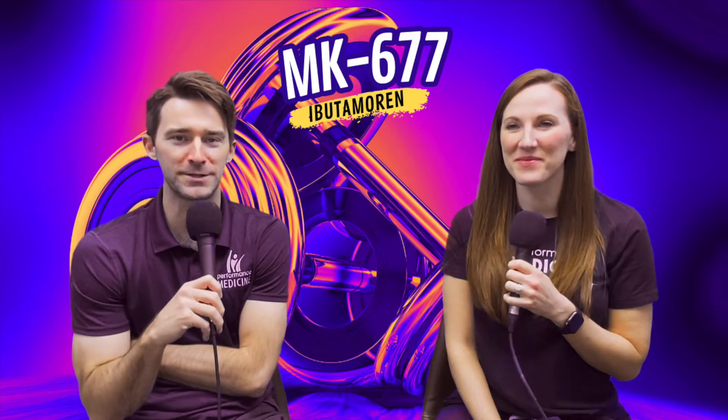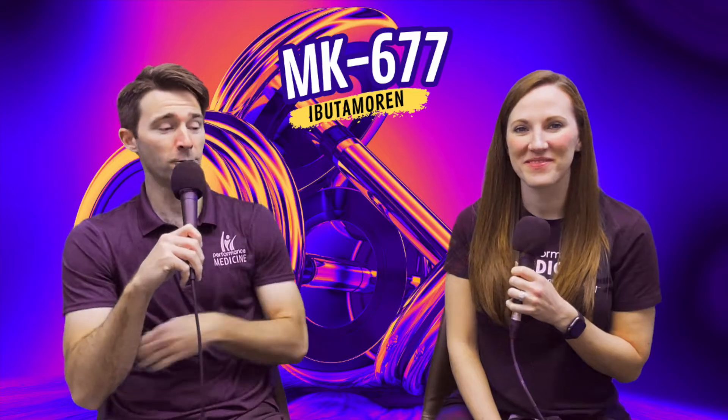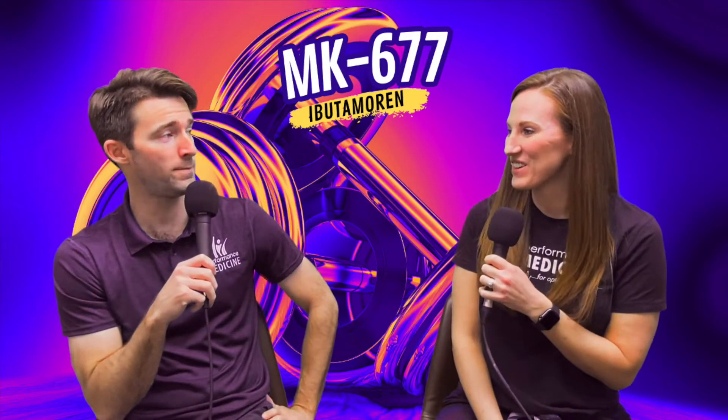Welcome back everybody to another episode of Explain This. I'm with the star of the show, Robin Riddle. Robin, we're in for a doozy today, and I'm ready. We're going peptides.